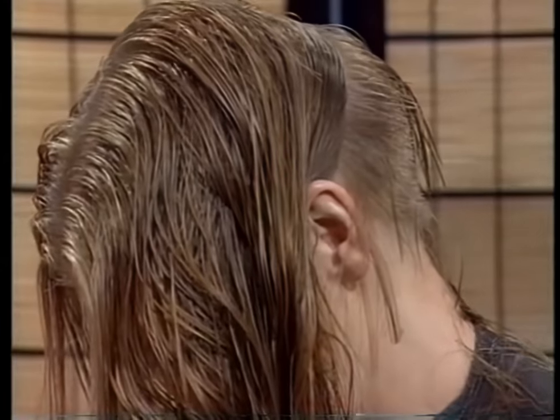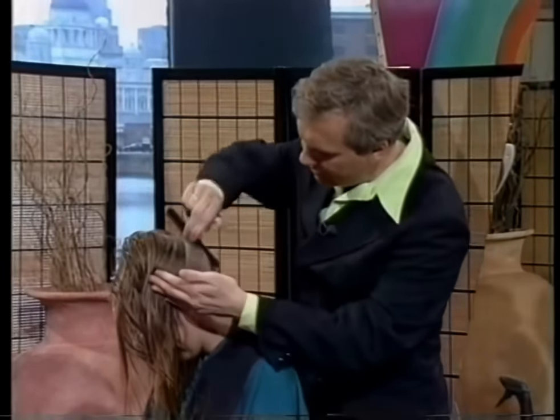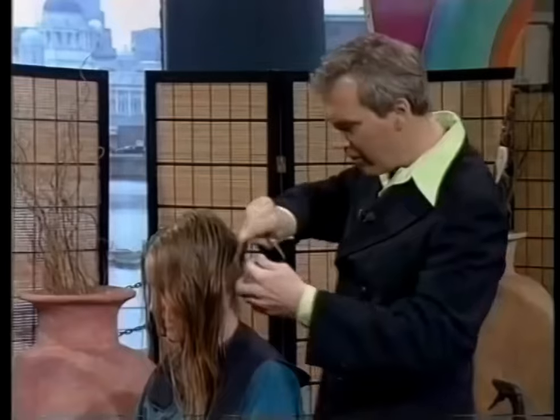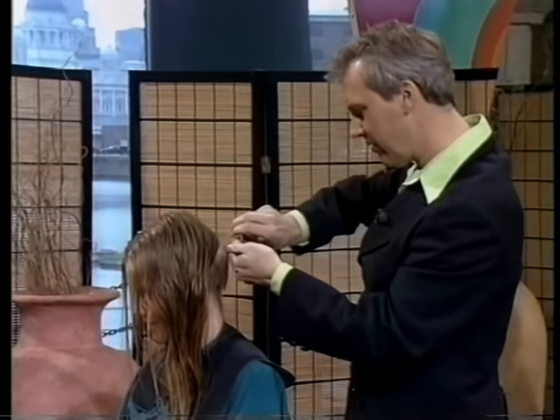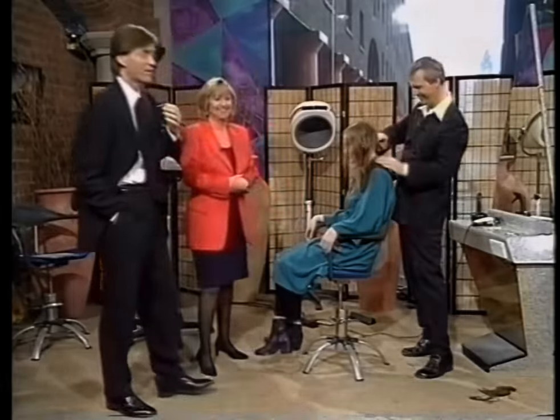These are clippers with guard number four, which is pretty short. What we're doing is taking the hair only up to the occipital bone — that's through there. That's where we start, and then we sort of blend from there. Your mum will be having kittens — you're going to be a number four. We'll come back with that later.